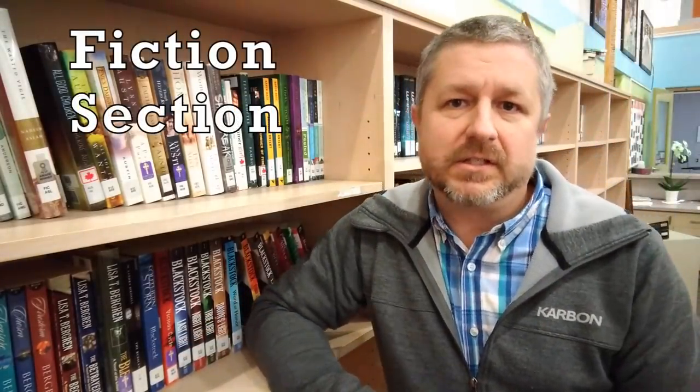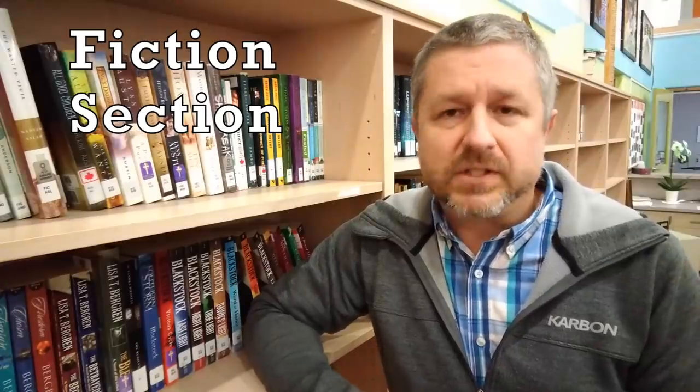So libraries have a number of different book sections. The section that I'm standing in front of here is called the fiction section. A fiction section has books that have been written by authors where they have made up the story, so they're not true stories — they're fictional stories. So if you think of books like The Martian or books like The Hitchhiker's Guide to the Galaxy, they are fiction books, and you would find those books in the fiction section.